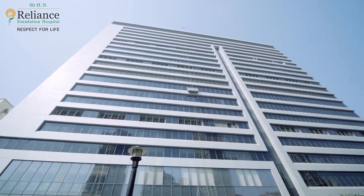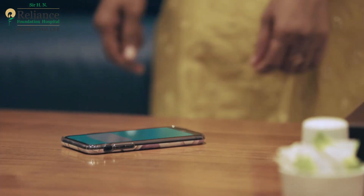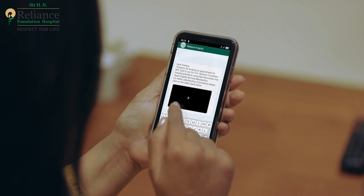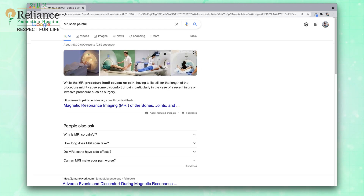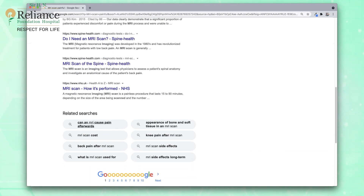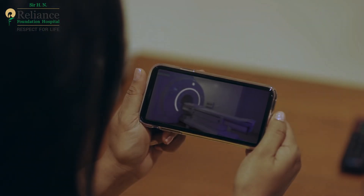The process of booking an MRI appointment with Sir HN Reliance Foundation Hospital is really simple and quick. If you are watching this video, it means you already have an MRI scan scheduled with us. And maybe you are feeling a bit curious about what it is going to be like. Well, we have got everything you need to know right here. Just be comfortable, listen to this little video and watch everything you need to about your MRI scan.